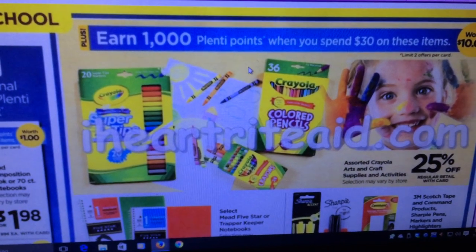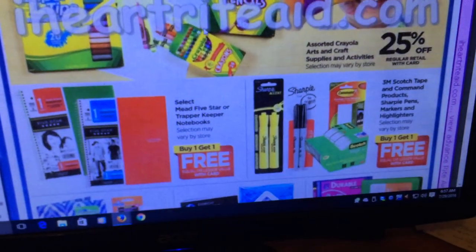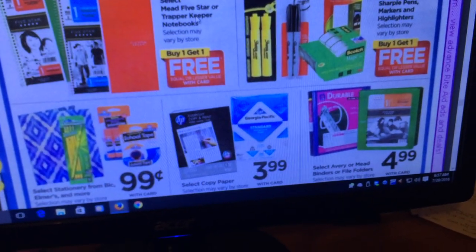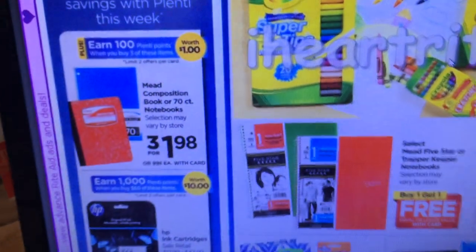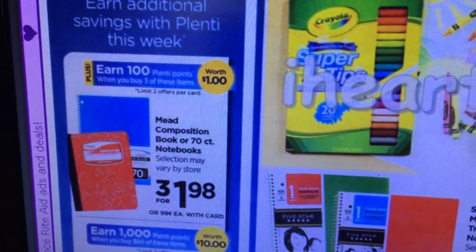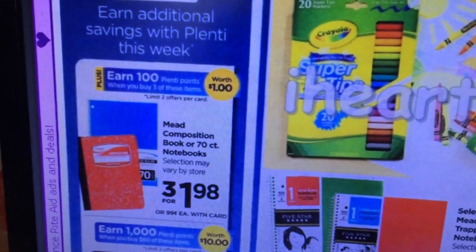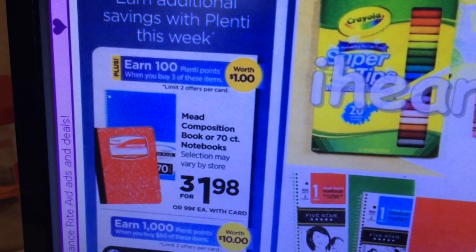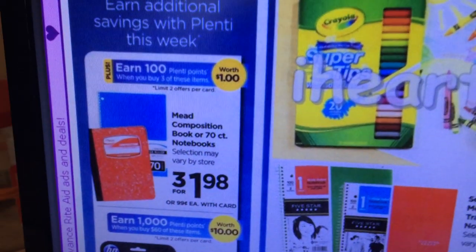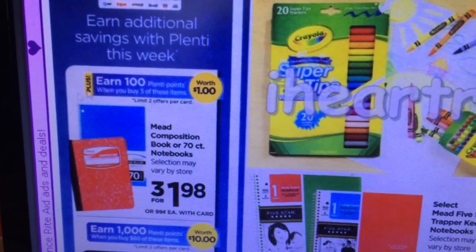For back to school: spend $30 and get 1,000 Plenti points back. I'm not too crazy about most of it since I know I can get things cheaper at other stores. Their regular deal is composition books and notebooks three for $1.98, and you get 100 Plenti points back making it 98 cents for three — not bad, but you can get notebooks cheaper at Staples. You're allowed to do two per card.